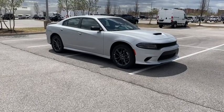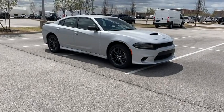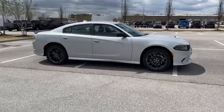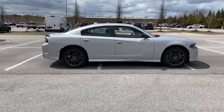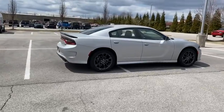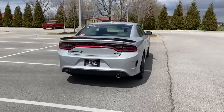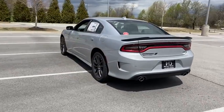Looking for the right vehicle? Check out the 2022 Dodge Charger. It injects versatility, comfort, and sophistication into your muscle. The Charger is a powerful sedan that excites at every turn. Peace of mind comes standard with Charger's 5-star government front and side impact crash test rating.